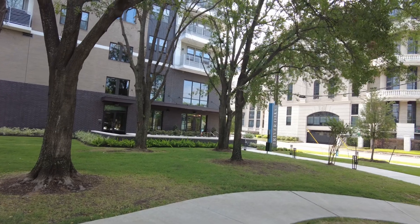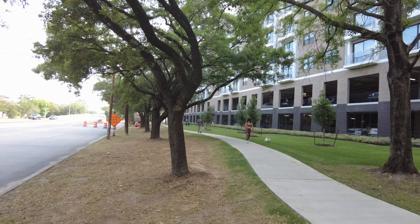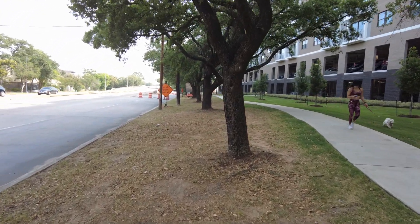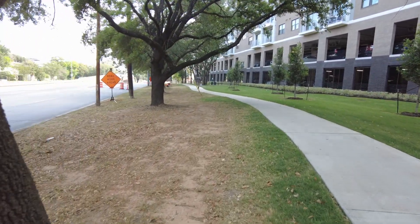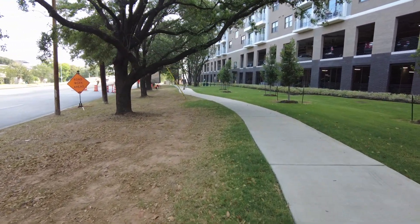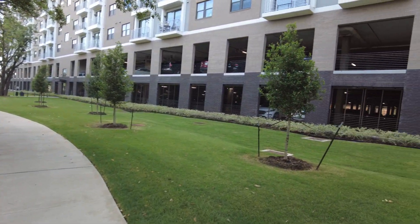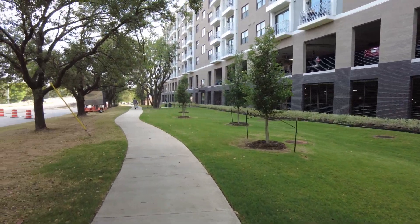Look at how pretty this is — it's so new, but I love that they kept all the trees here. It's just a really pretty space you can enjoy, and there's so much to do to get into nature here. I can't wait for you to see this — let's go look at Alta River Oaks.